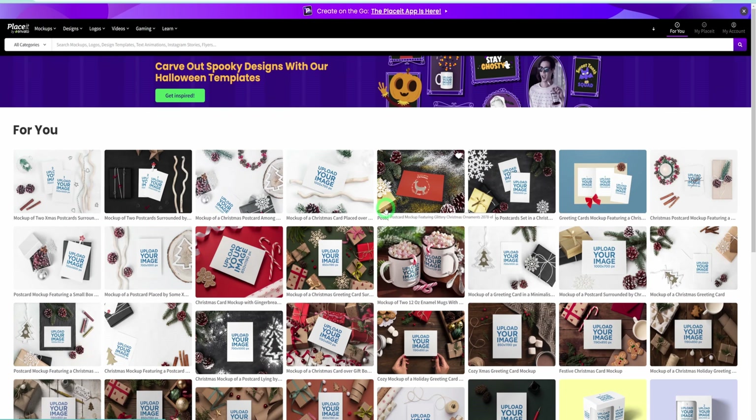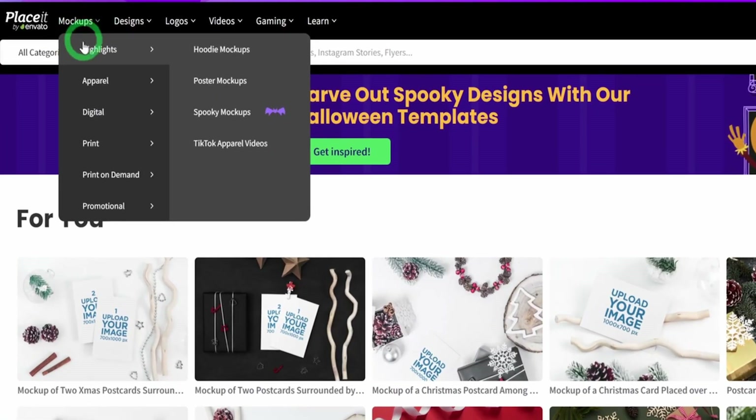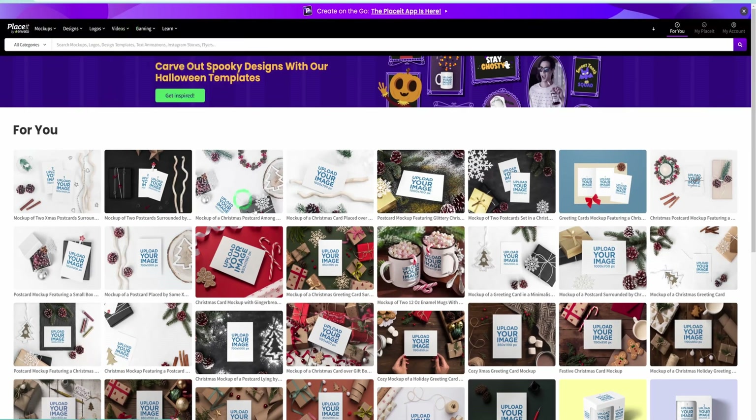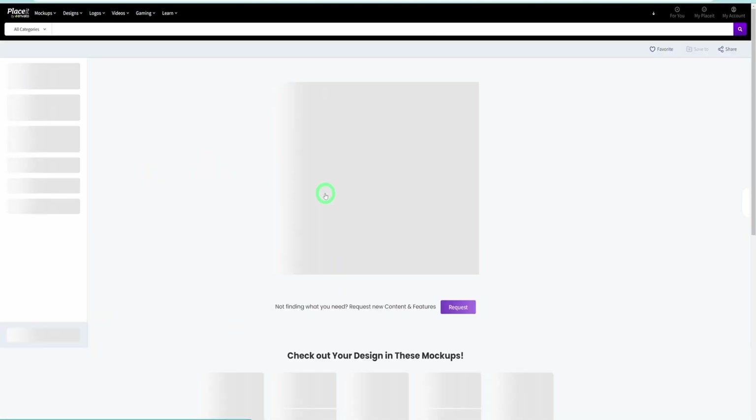Not just that — you could showcase your designs on a plethora of mockups including apparel, digital print-on-demand products, and more. You can even create logos and video mockups using PlaceIt. PlaceIt has some free templates you could use as well as some templates that require a subscription. To put our designs together, I've already searched for some mockups we'll be placing our designs on. I like this one — you just click on it and it opens up.